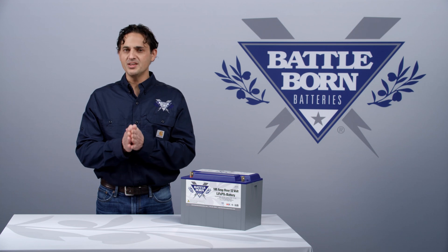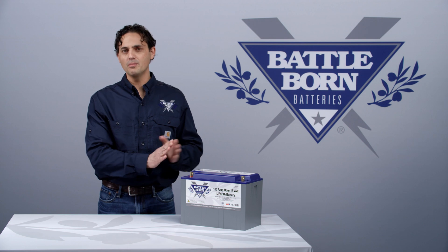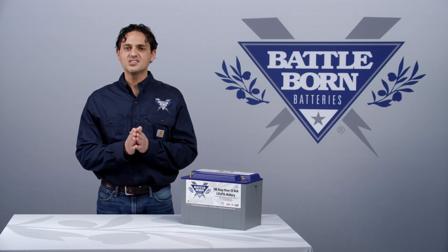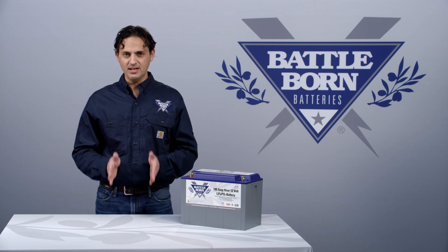Now we request that you actually hold that voltage for a little while — about 15 to 20 minutes per battery in parallel. And it's not necessarily for the battery to get topped off, but it's for the battery to balance.